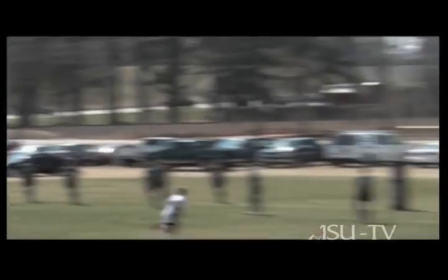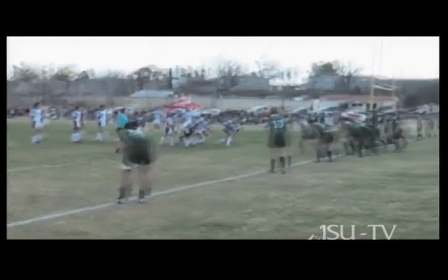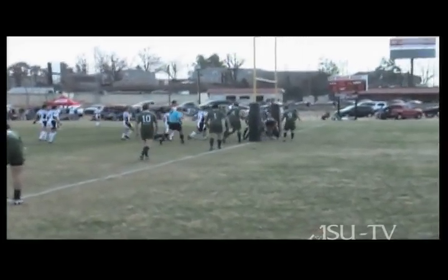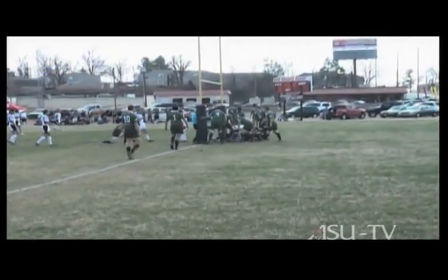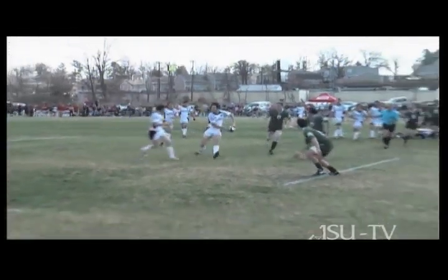This is David Caswell, our kicker. This looks like off a previous try he had to kick — a tough negotiated angle. Here's Nardis again getting the ball down. You can see he just touches the ball down in the end zone, and that's the score.